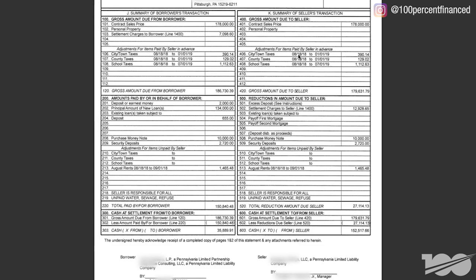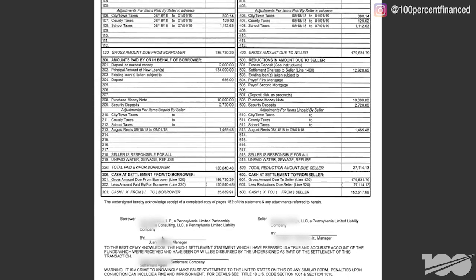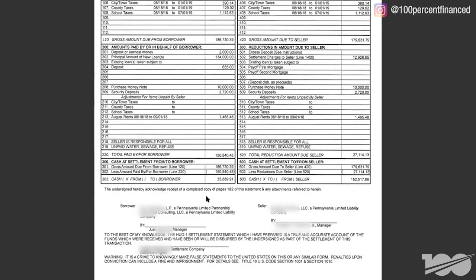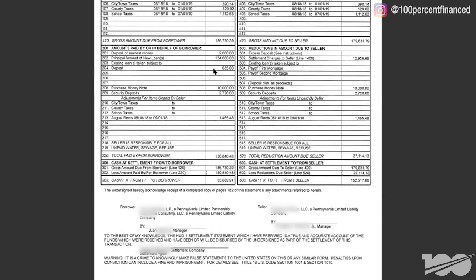If you're interested in investing in cash flow and multi-units in markets that my team and I invest, just check the links below in the description. Now the seller side — you don't have to focus so much on that aspect. It looks like he owned it free and clear, so he got a big payday. What we care about is the borrower side. I will sign here because I'm the general partner. I want to make sure that we got our rent prorations, security deposit credits, the earnest money deposit is credited, and I want to see what our closing costs and taxes are and the total amount we had to bring to the table.